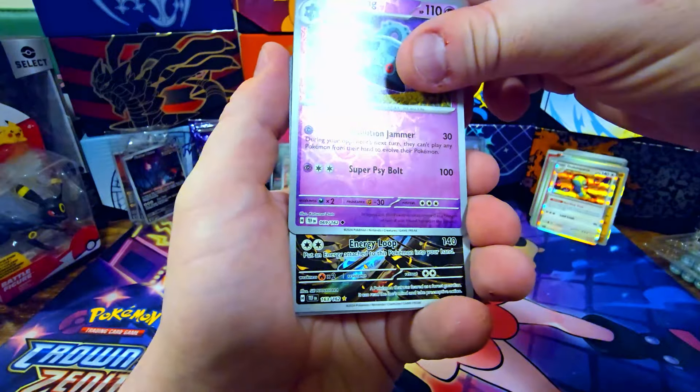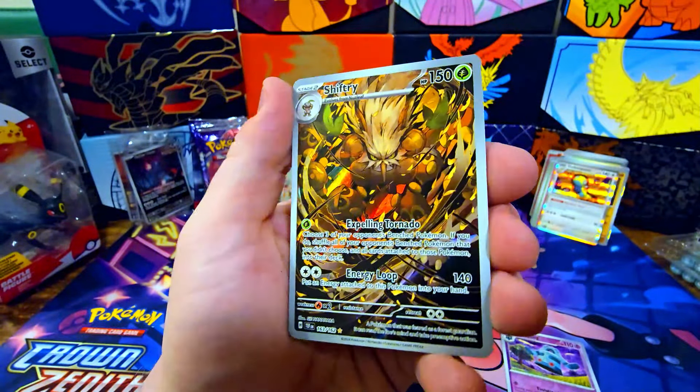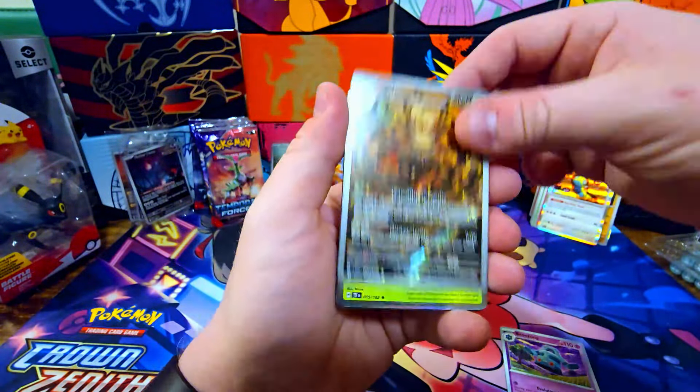I'm sad Gengar didn't get a secret illustrator art, but that's okay. 'Whenever your opponent attaches an energy card from their hand to one of their Pokemon, put two damage counters on that Pokemon.' Decent — good way to get some damage counters on them. Then Tricky Steps does 160 damage and you may move an energy from your opponent's active Pokemon to one of their benched Pokemon — kind of risky since you're just putting energies on them.